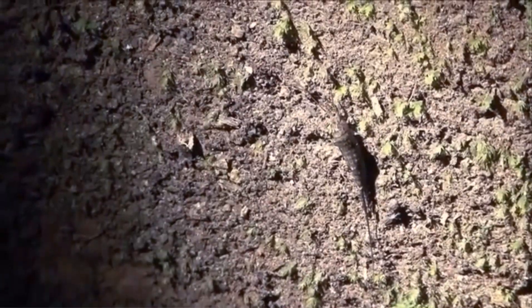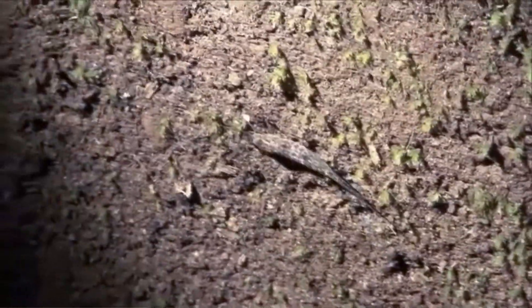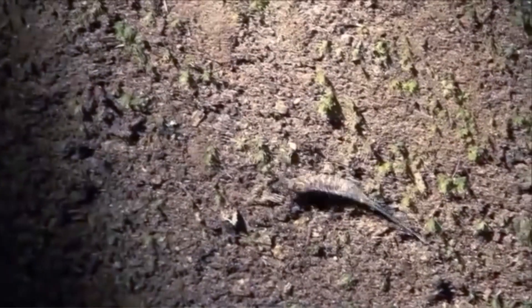The babies hatch looking like smaller versions of the adults, and they molt as they grow, which continues into adulthood. The lifespan for longer-lived rock bristletail species is about four years, but some may develop faster and not live quite as long.